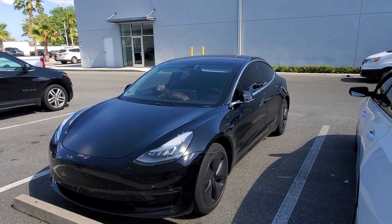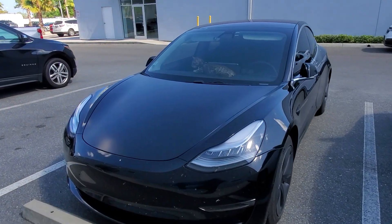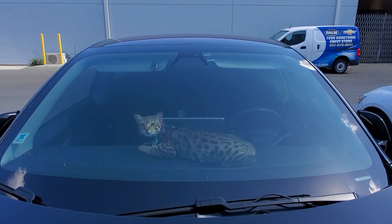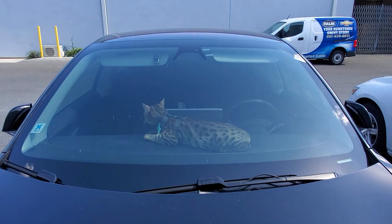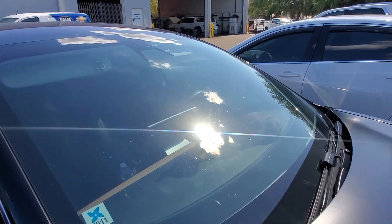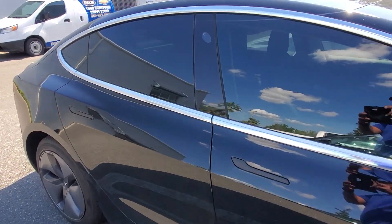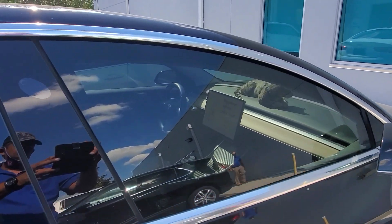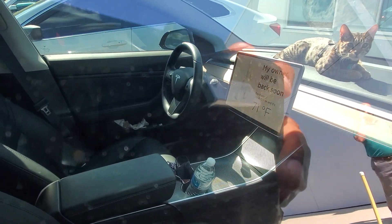Alright guys, here's something you don't see every day — this is a Model 3 by Tesla here at the Chevy dealership, and it has a cat in the dashboard! Well, here's the cool thing: you don't have to worry about this cat in particular because this car is in Pet Mode right now. The AC is running — look what it says inside: 'My owner will be back soon, don't worry, the AC is at 71 degrees.'